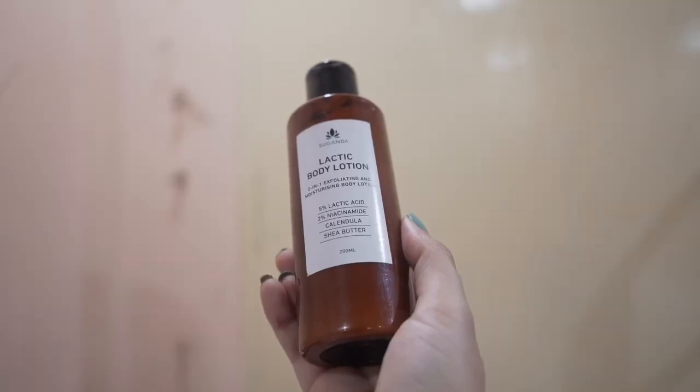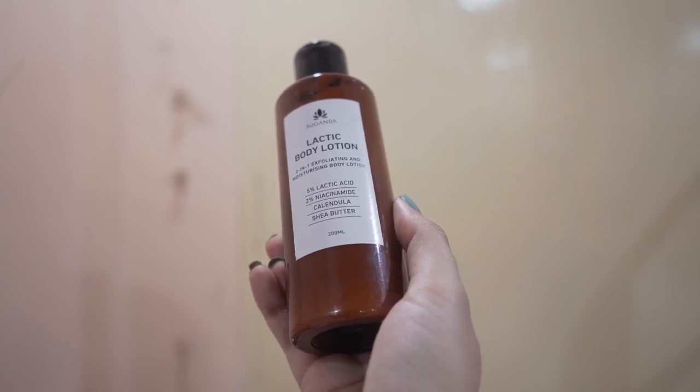I was using the Sugandha lactic acid body lotion — initially I thought it wasn't doing anything, but the more I used it, the more I liked it. I'm on my third bottle. It has 5% lactic acid and 2% niacinamide. Any body lotion with lactic acid, mandelic acid, or salicylic acid will work. You don't have to use it every day — about four times a week is fine. Keep in mind that when using AHA or BHA, your skin may become more sensitive to sun, so use a good sunscreen.